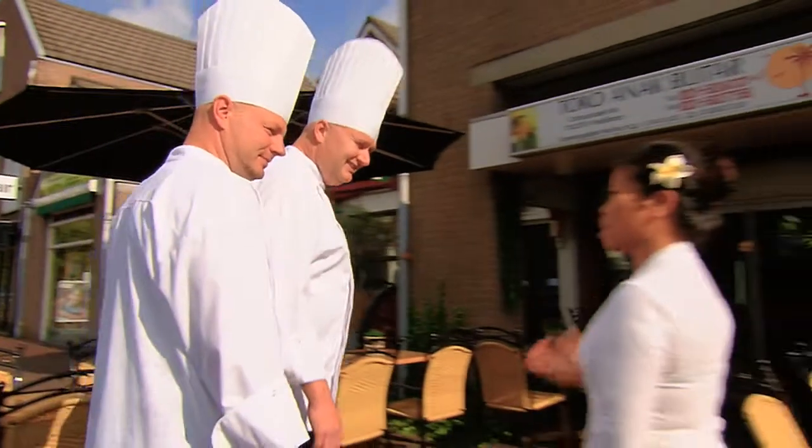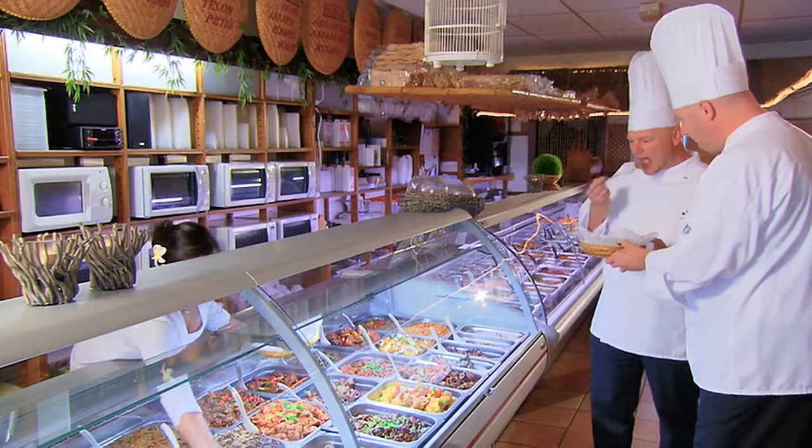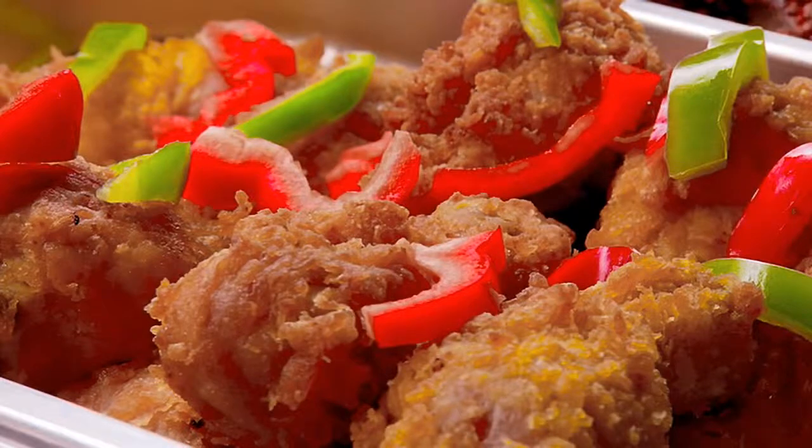For the Indonesian meal they take in some inspiration at one of the many Dutch Indonesian tokos. It's hard to choose because it all tastes delicious and it all looks very appetizing.